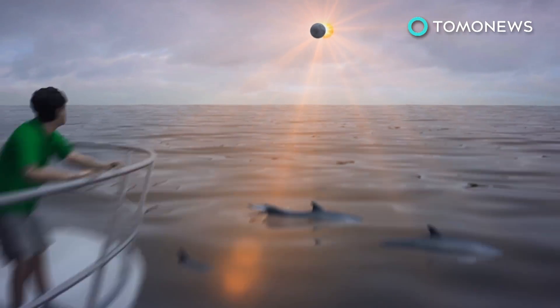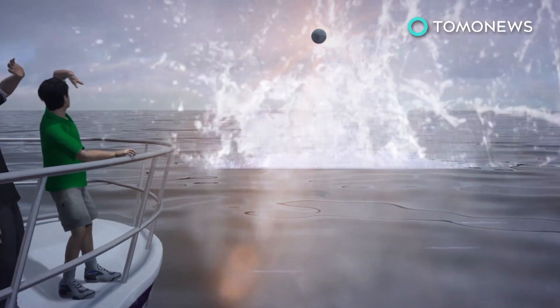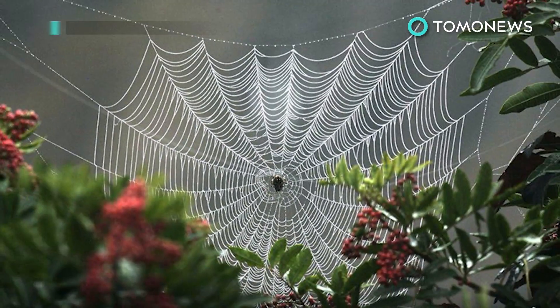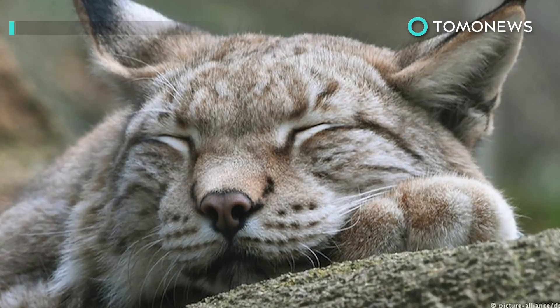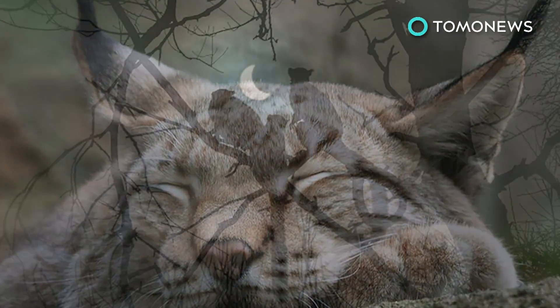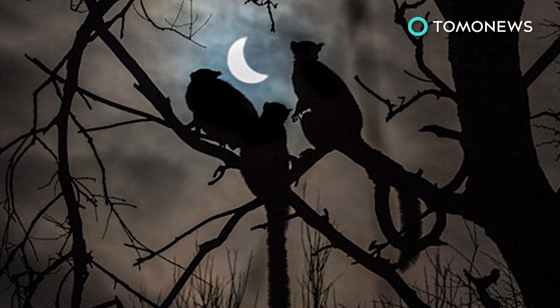Eclipse chasers report seeing dolphins and whales swim to the surface of the ocean five minutes before an eclipse. Meanwhile, others talk of llamas gathering in line to gaze at the sky, or of spiders dismantling their own webs. According to scientists, an eclipse can disrupt animals' circadian clocks, convincing some it's time to go to bed, or prompting nocturnal creatures to come out and hunt.